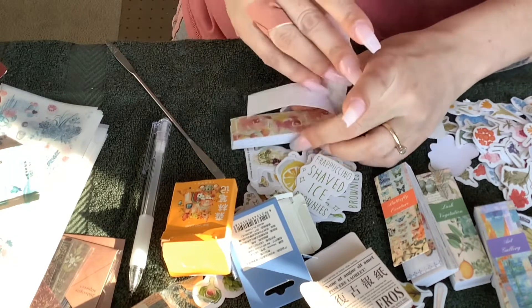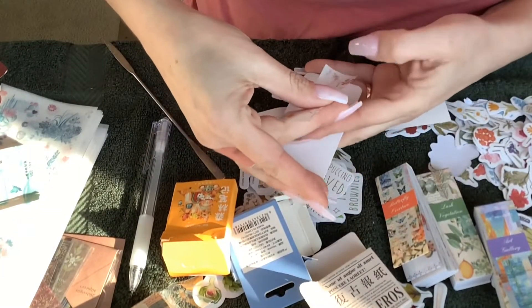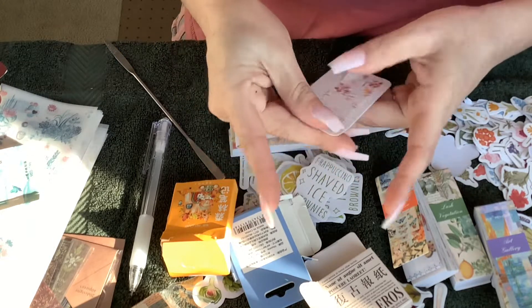You just grab it like that and put it on a card — it's like a washi tape. Super nice.